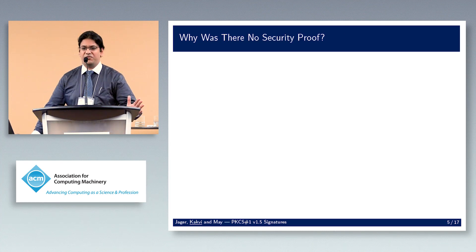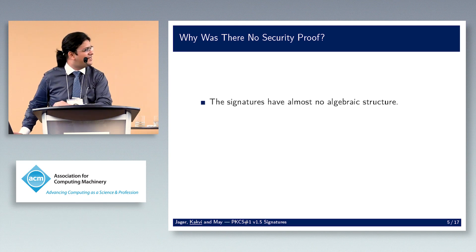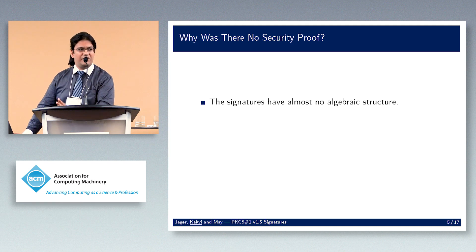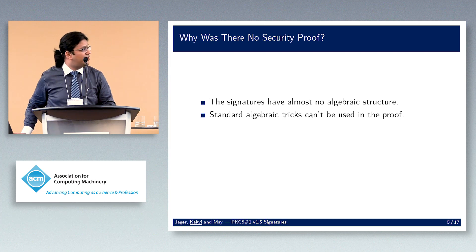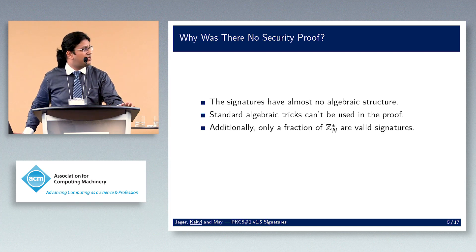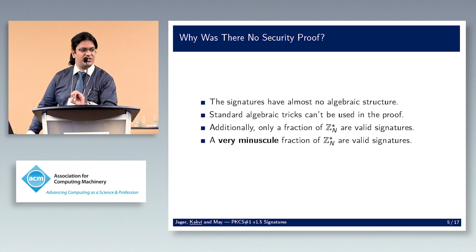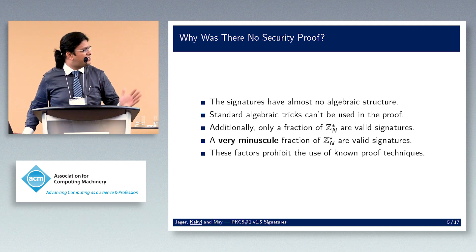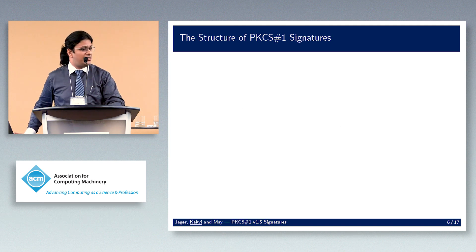So why is there no security proof for a 20-year-old scheme? The signatures have almost no algebraic structure — it's just concatenation of some padding and a hash, then an e-th root of that. The standard algebraic tricks are out the window. Additionally, only a very minuscule fraction of Z_n* are valid signatures, and all of this together means known proof techniques don't work.